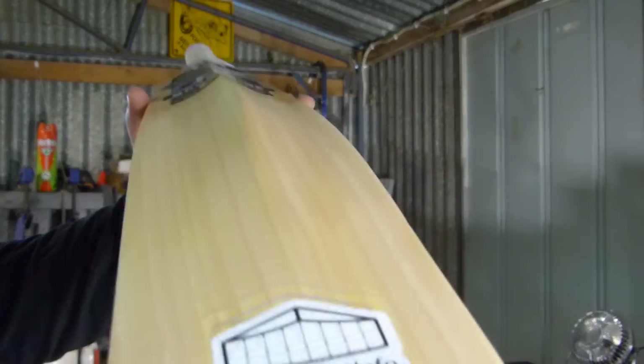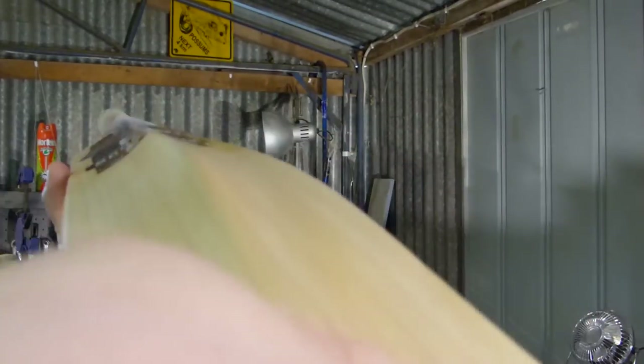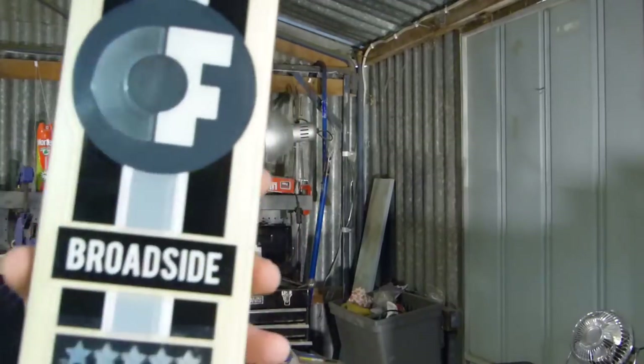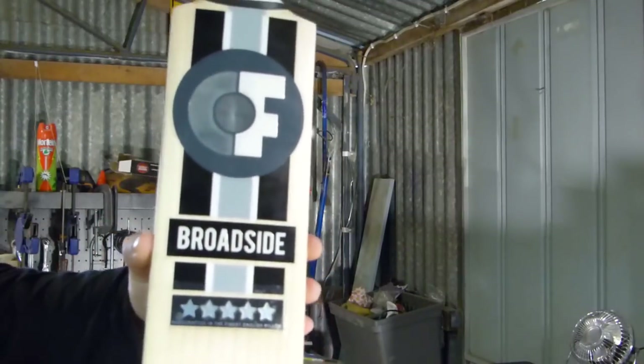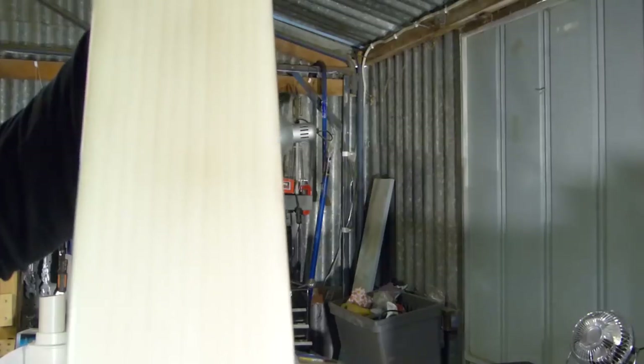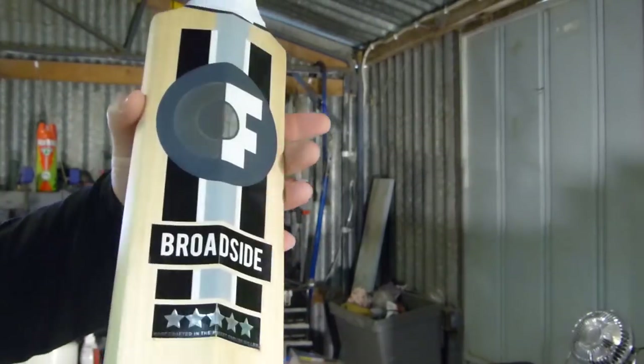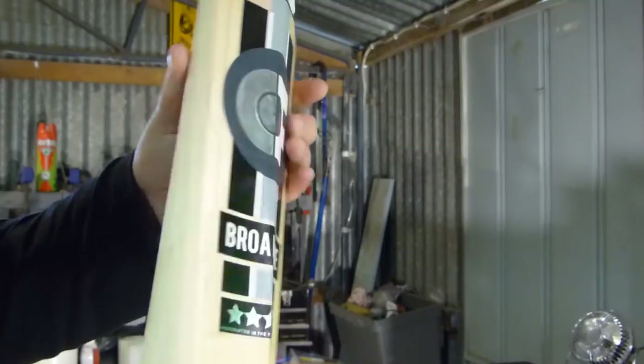It's a Charlie French Broadside, obviously in the finest grade one. If you're interested in something different, contact Charlie French — makes a great bat.